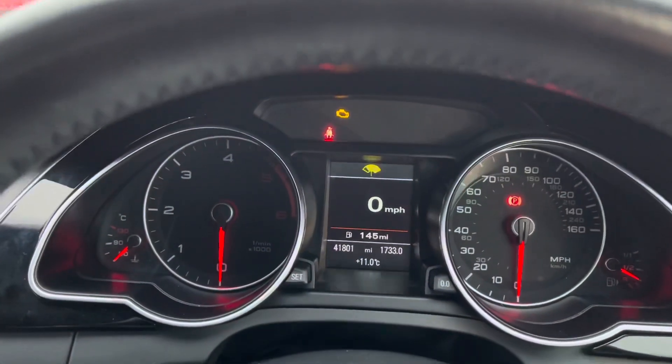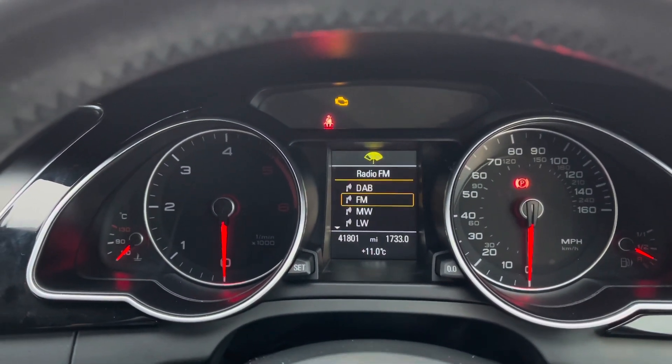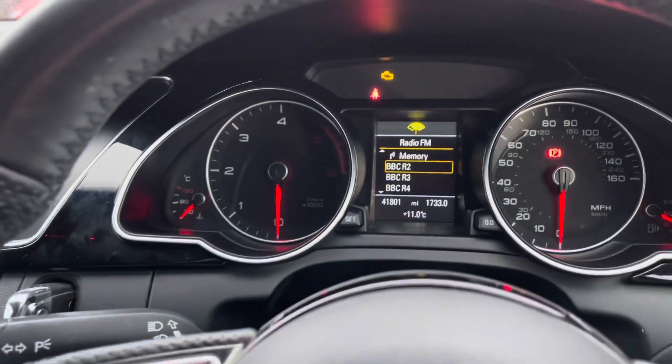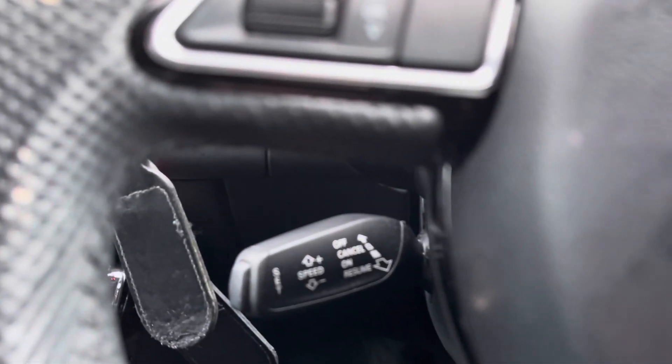This vehicle does also come with your cruise control paddle below as well. If you flick across using the buttons on your steering wheel, you can even display various radio stations on here or various bits of car information.